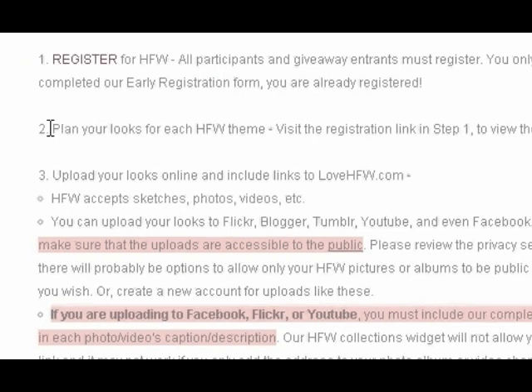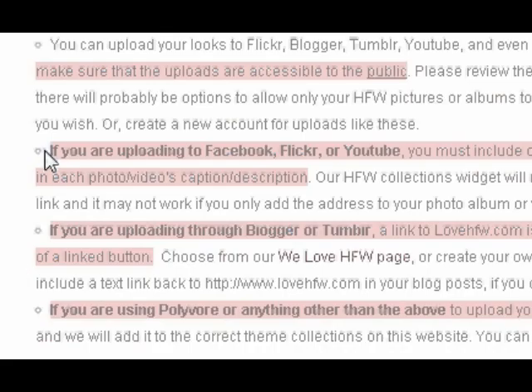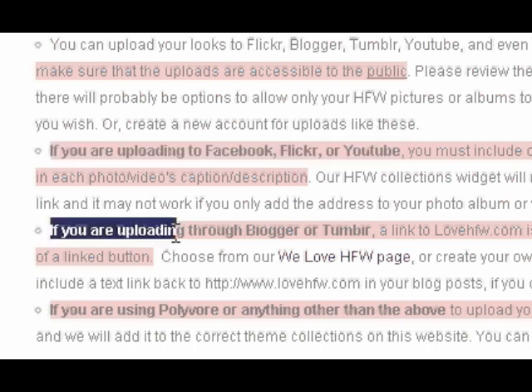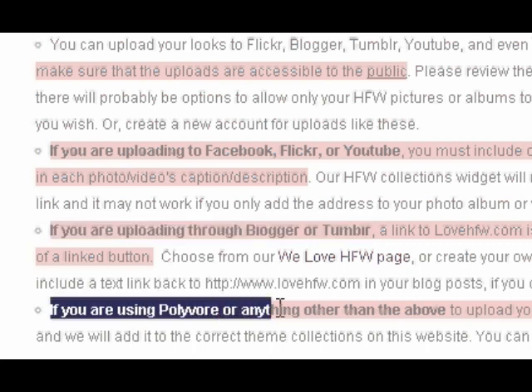The next thing you'll want to do is plan your looks for each of the seven hijabi fashion week themes. The idea is to be both creative and functional. In step three, all you have to do is upload your looks online. You can use any medium to create your looks and share them through most websites, as long as you link back to lovehfw.com. The linking process can vary from site to site, so in this series of videos we're going to go over a few of the more popular options for uploading and sharing your looks and linking back so that it works.